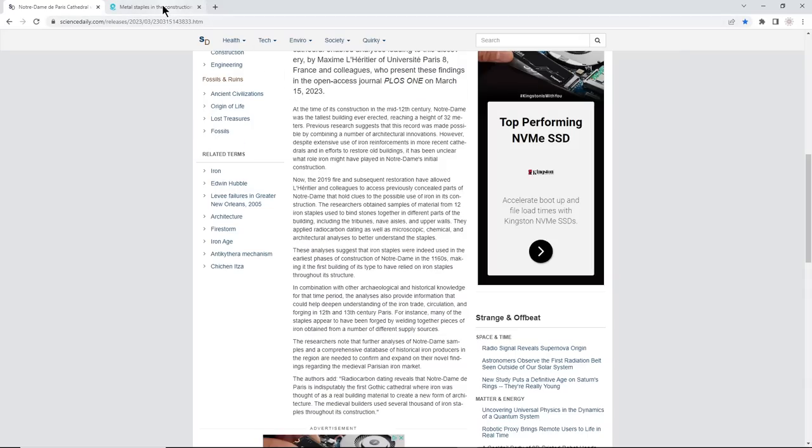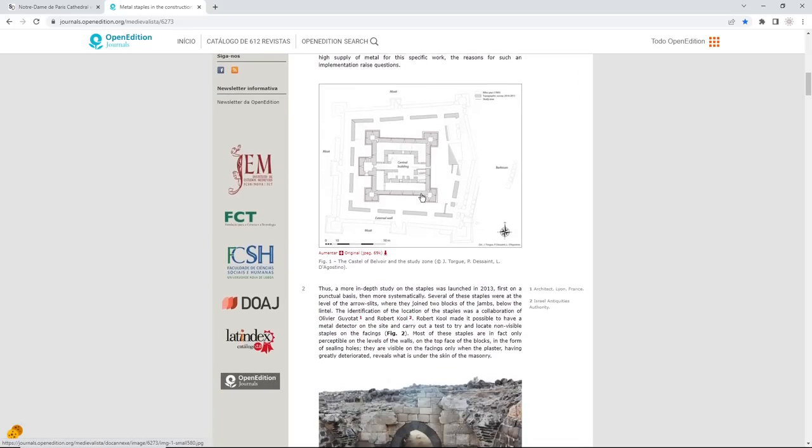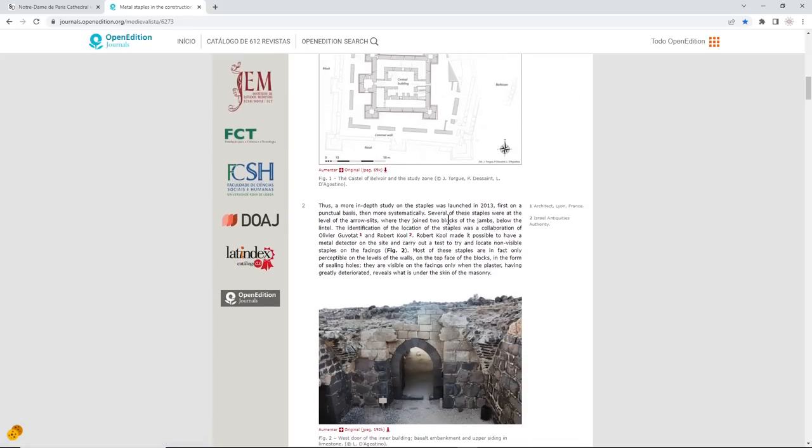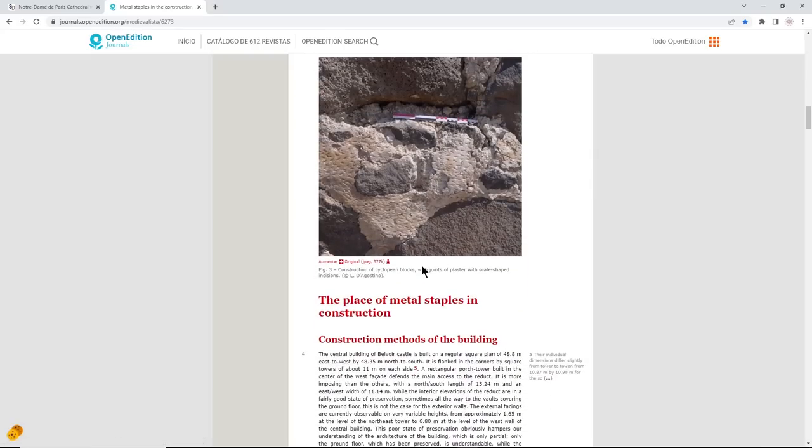Another place staples were found was the Castle of Belvoir in Israel, built by the Hospitallers of St. John — a group that actually came before the Knights Templar. In 2013 they were finding iron staples at the levels of the arrow slits, and there is a whole study on where they found the staples. I'll leave a link in the description for both of these articles.